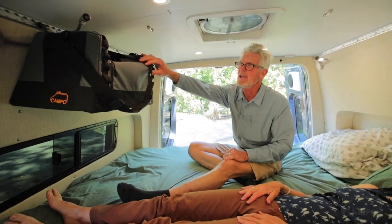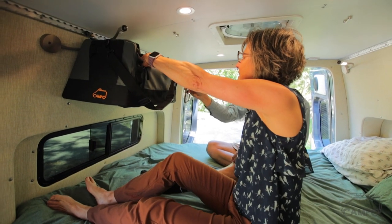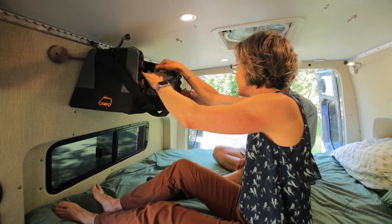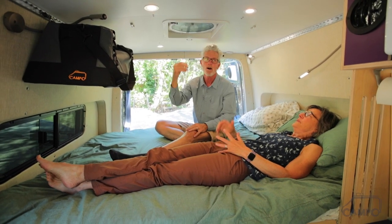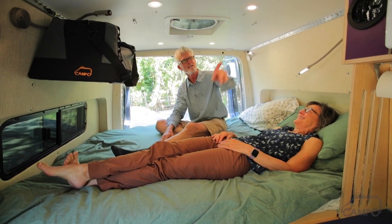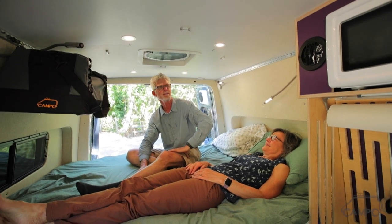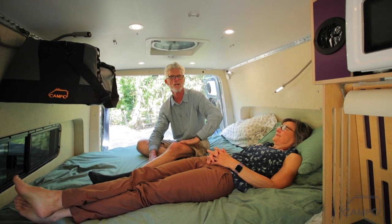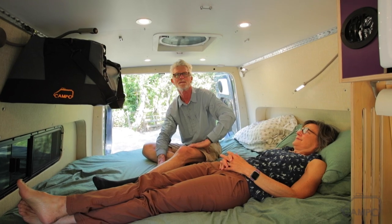If we want something out of our Campo bag, we just reach up — I put my glasses here at night. In the morning I take my clothes out right here and get dressed. And the AC — this vent right here is for our 12-volt onboard air conditioning that has 400 lithium amp hours to run it. It'll probably run six to seven hours on low, and it's a beautiful addition to chill down when you're in the Arizona desert.